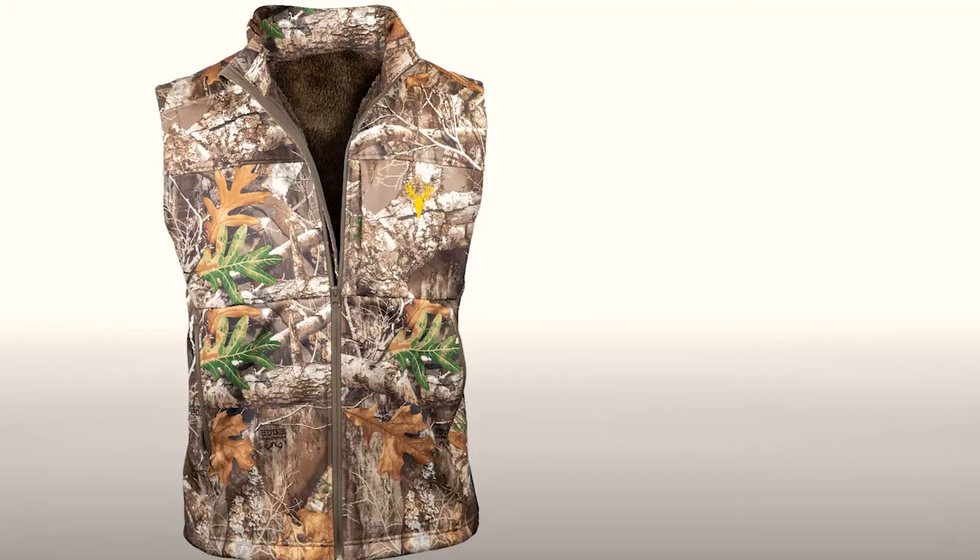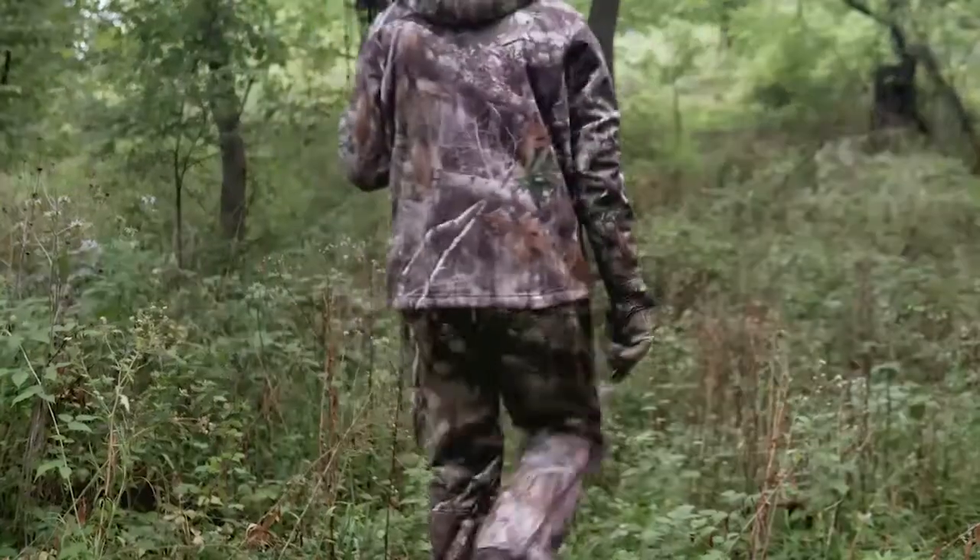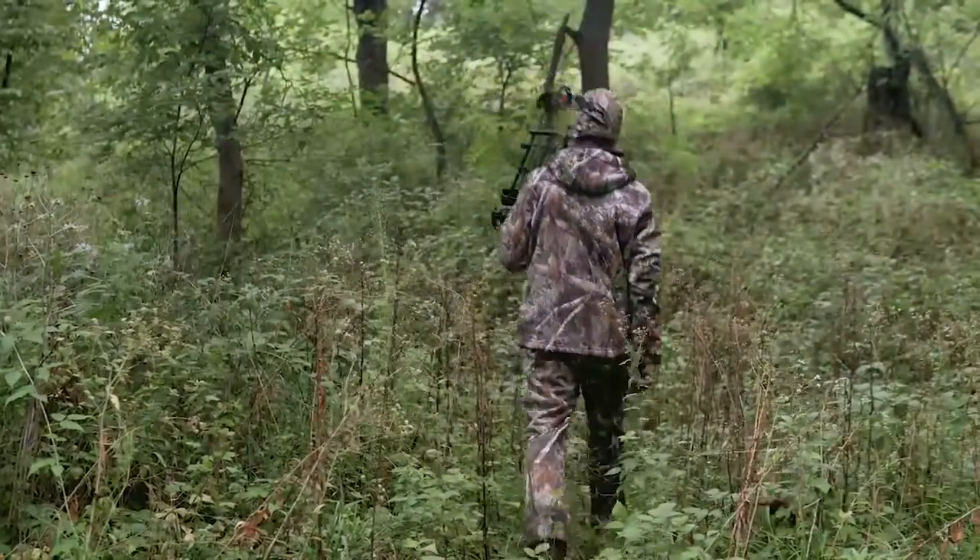The Hotshot Softshell Series is available in Realtree Edge and Veil Servidae to help you blend in perfectly with your environment and keep you hidden from the game you pursue.